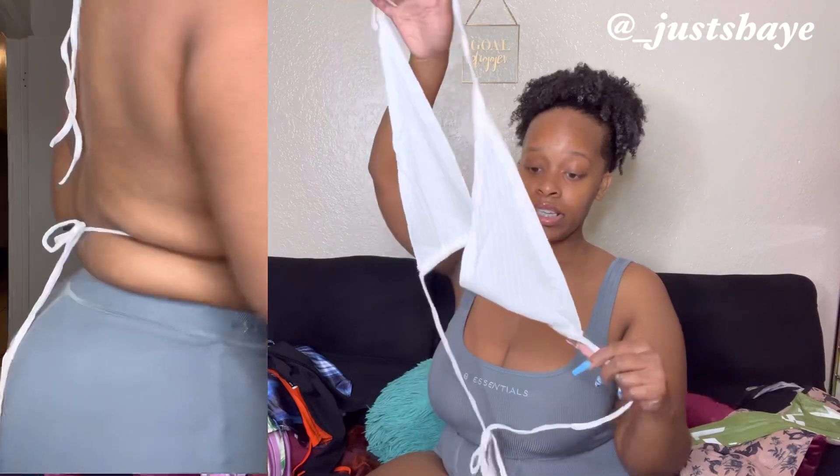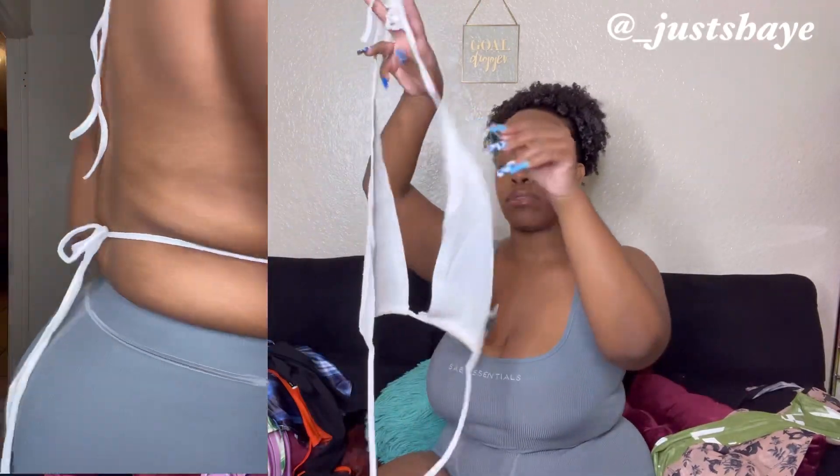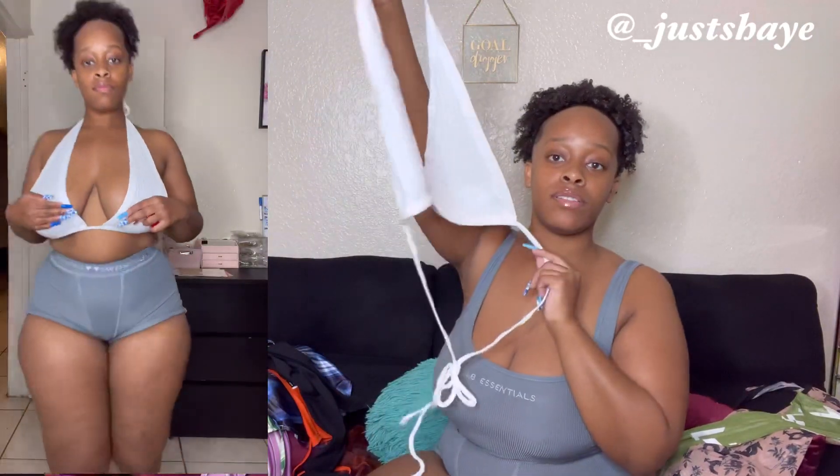Then I got this white top in a size small. The triangles are actually very big and you just tie it in the back.